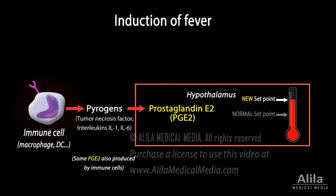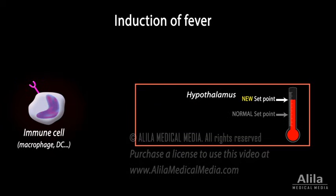Once the infection is cleared, pyrogens are no longer produced and the hypothalamic thermostat is set back to normal temperature. Cooling mechanisms such as sweating and vasodilation are activated to cool the body down.